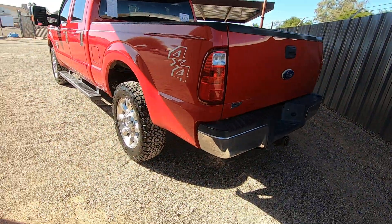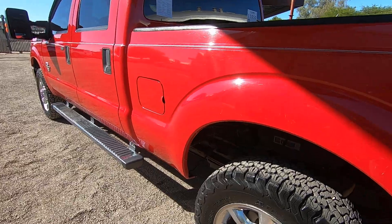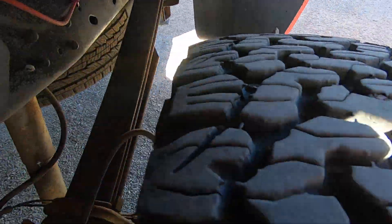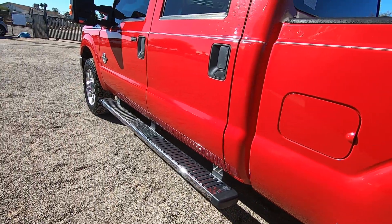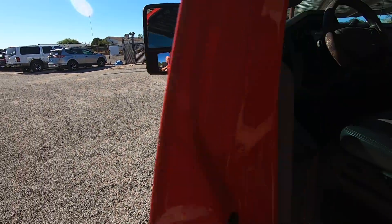This truck's strength is its mechanics and a great set of BFGs. The interior is nice. Exterior-wise, a buff would help a lot, but we're not selling the buff, we're selling the truck — 113,019 miles on the truck.